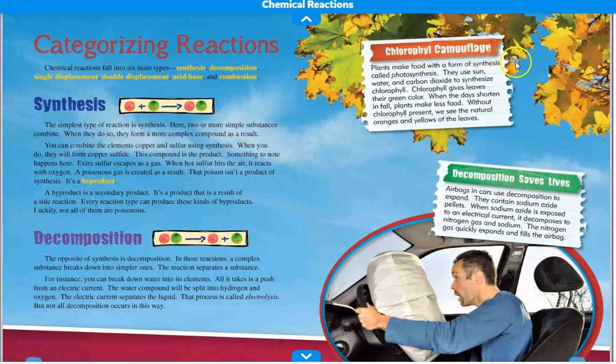Chlorophyll camouflage: plants make food with a form of synthesis called photosynthesis. They use sun, water, and carbon dioxide to synthesize chlorophyll. Chlorophyll gives leaves their green color. When the days shorten in the fall, plants make less food. Without chlorophyll present, we see the natural oranges and yellows of the leaves. Decomposition saves lives: airbags in cars use decomposition to expand. They contain sodium azide pellets. When sodium azide is exposed to an electrical current, it decomposes to nitrogen gas and sodium. The nitrogen gas quickly expands and fills the airbag.